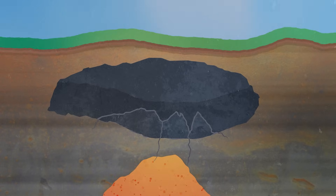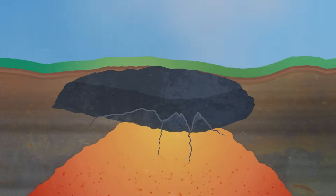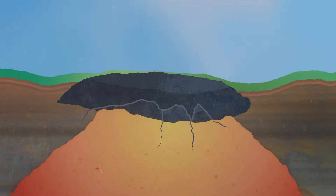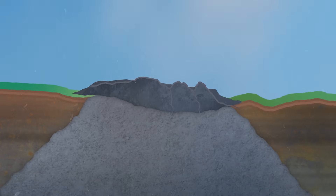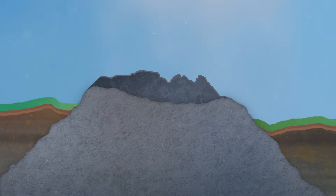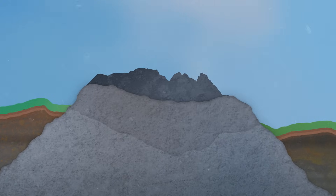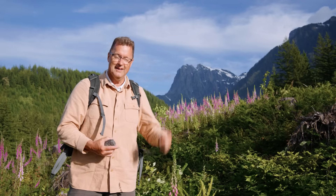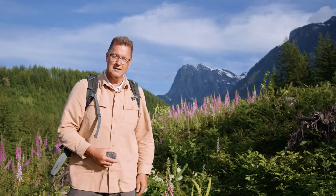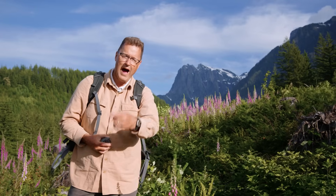Then 33 million years ago, you have the Index granite eating its way up through when it was a magma, but it doesn't get to the surface. And what are you left with? A mountain that violates one of the most basic laws in geology. I thought the deeper you go, the older you get, and the shallower you go, the younger you get. Not true in this case. The older stuff's at the top, the younger stuff's at the bottom. Mount Index — two completely different kinds of rock making up the same mountain. Wow!